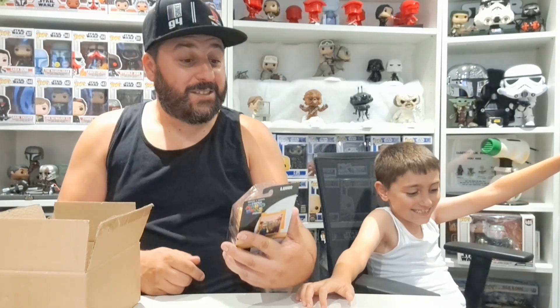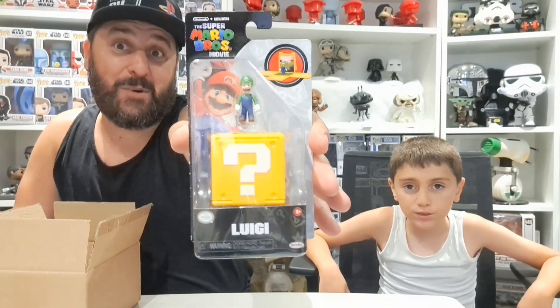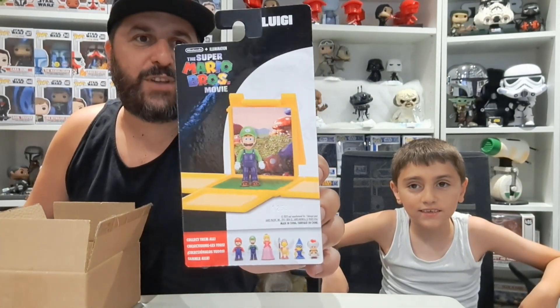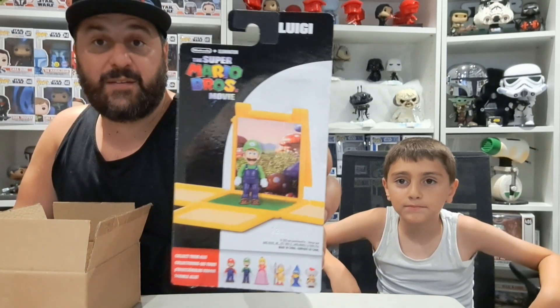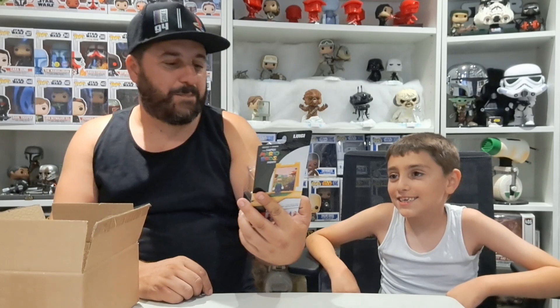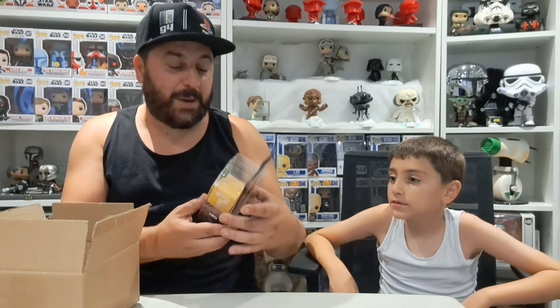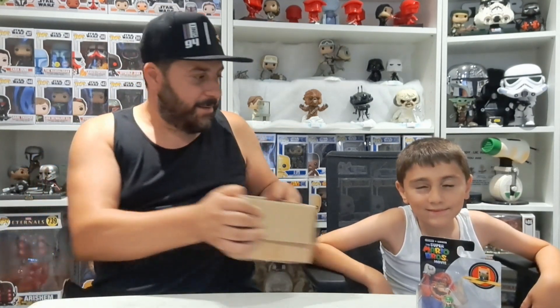So the first item is a Super Mario Brothers movie figure — it's Luigi! Luigi on top of a question mark block. It opens up like a little scene. There are six of them altogether, so if you get more you can display them all next to each other — they won't take up too much space. That's quite cool!